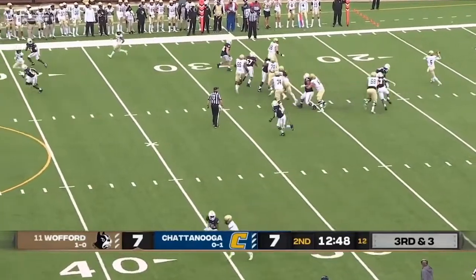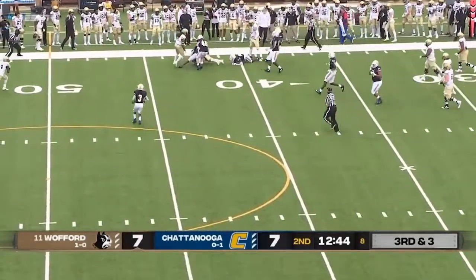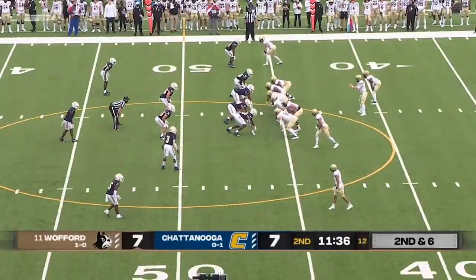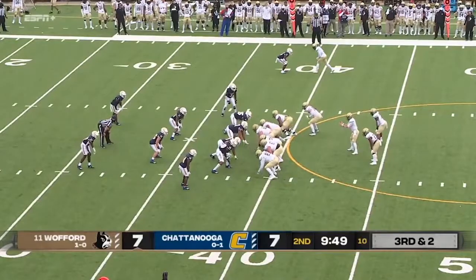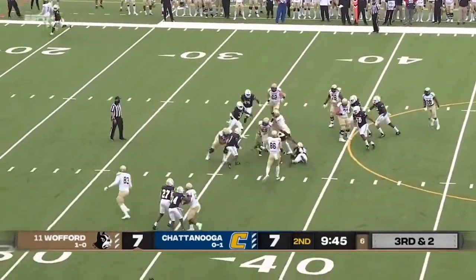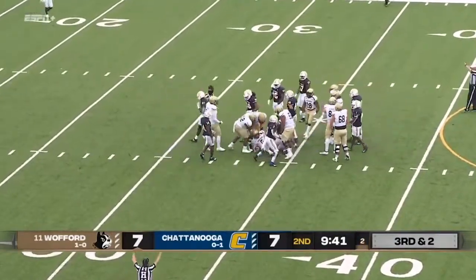Wyrick will throw on the run — wide open, pass is caught across the 40-yard line. It's DeMaurier Van Cleave. Here's Mulligan, finds a hole, gets across midfield, and a first down. Wofford stays on the option — Wyrick, the keeper — first down to the Chattanooga 34.